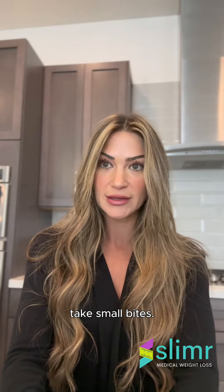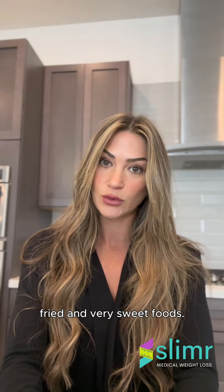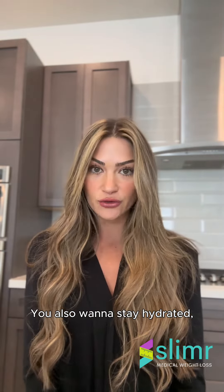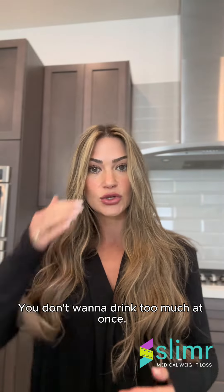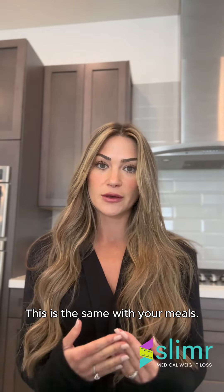Eat slowly and take small bites. You want to avoid fatty, fried, and very sweet foods. You also want to stay hydrated, but sip fluids throughout the day — you don't want to drink too much at once. This is the same with your meals.